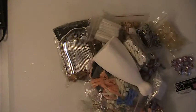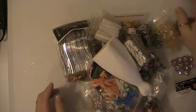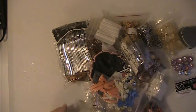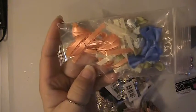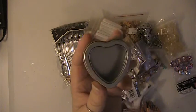That was lot number one. This is going to be lot number two. You'll be receiving the styrofoam dress form here, this bag of ribbons, and you'll get this heart tin.